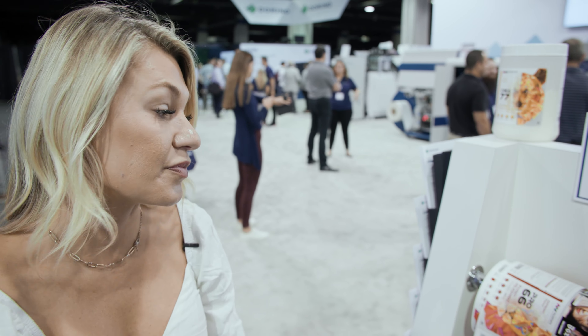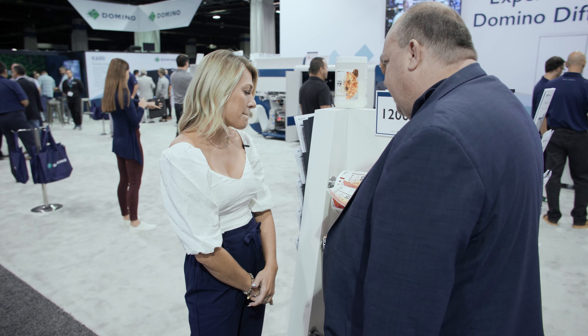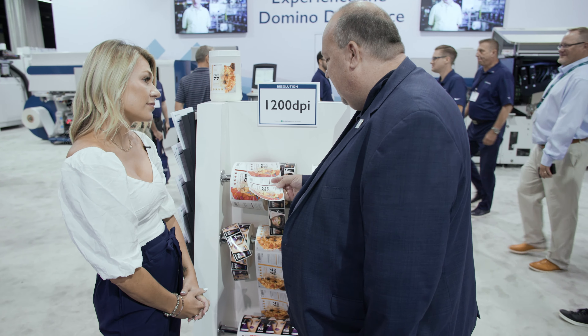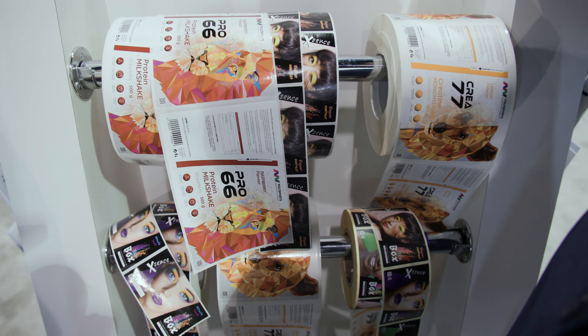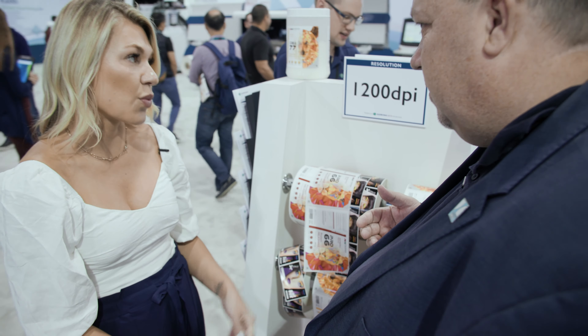Before we talk about the machine, did you have time to go around the show and see the competition? Yes. We believe this is the best quality in the market. With the Bitstar print head, we are setting the bar of quality at a level that has not been achieved yet. That will give you a competitive advantage when you meet customers.